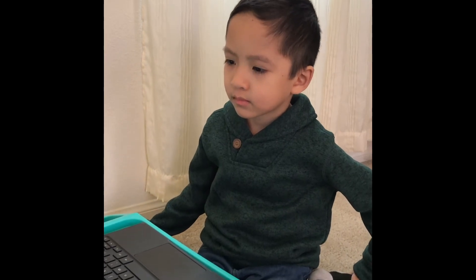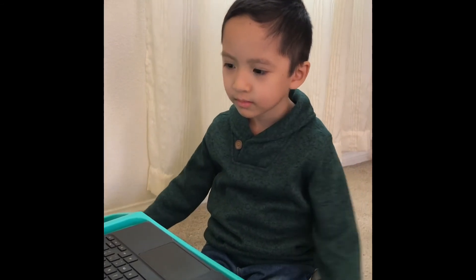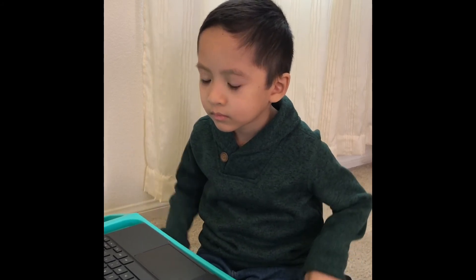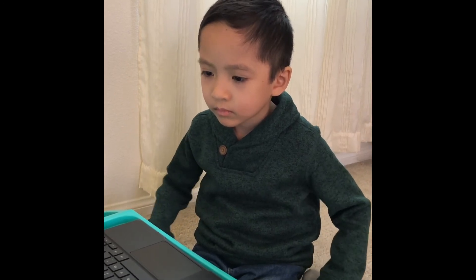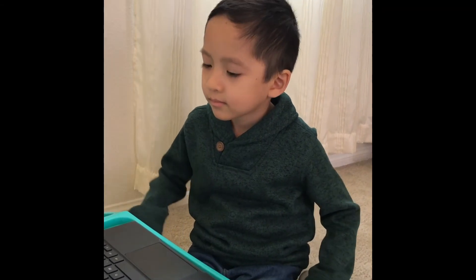My first award goes to Elijah Rodriguez for Remarkable Reader. Elijah came in reading, but he doesn't stop. He still participates in all of our reading activities and he is still excelling at reading, going above and beyond. Great job, Elijah.